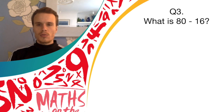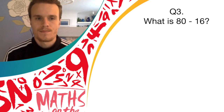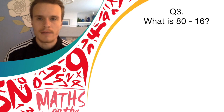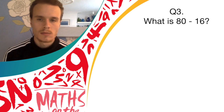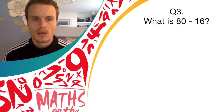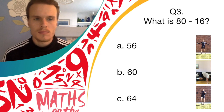Okay, question three. What is 80 take away 16? Have a little think for a few seconds. So answer A is 56, and if you think that's the answer, you should do star jumps.